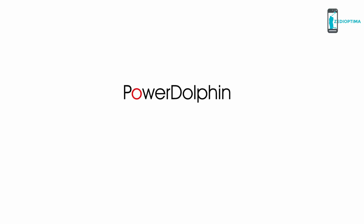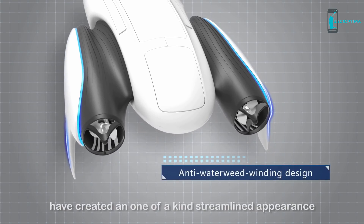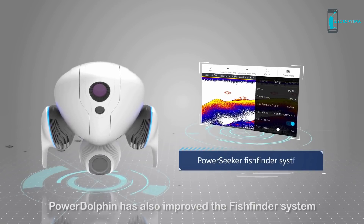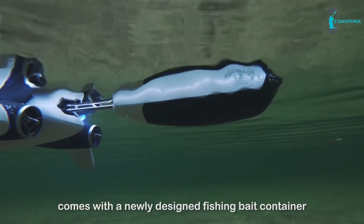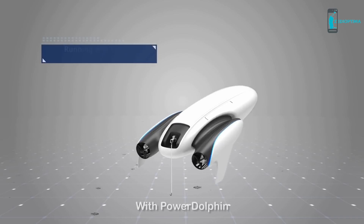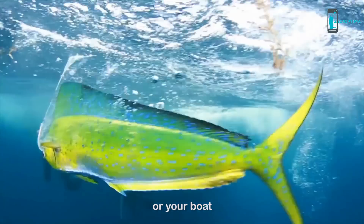Introducing the Power Dolphin. PowerVision's forward-thinking design team has created a one-of-a-kind streamlined appearance. Power Dolphin has an improved fish-finding system and comes with a newly designed fishing bait container that can accurately release bait. With Power Dolphin, you have a new way to fish by dragging your line behind it, instead of a traditional fishing rod, allowing you to tow catches from the safety of the shoreline or your boat.